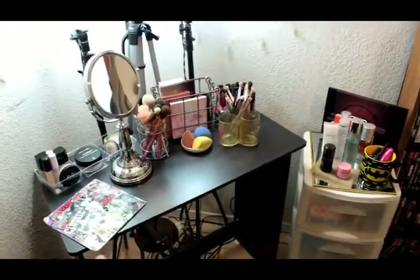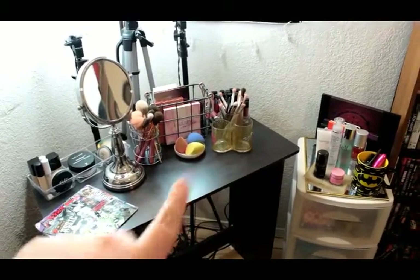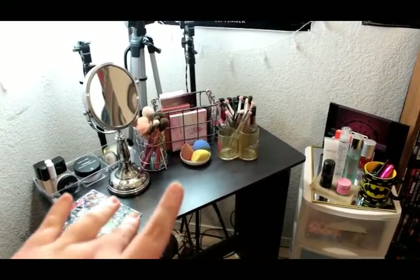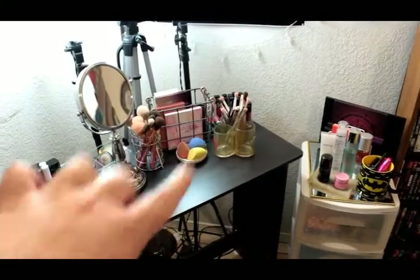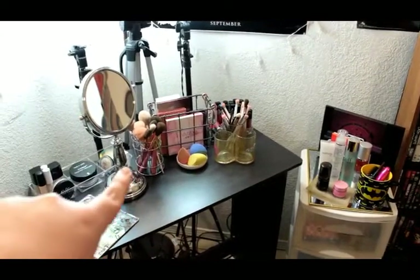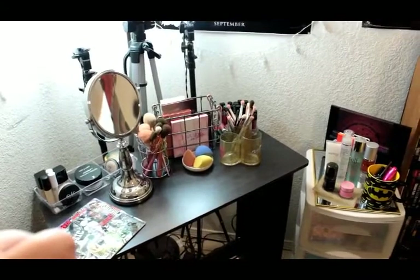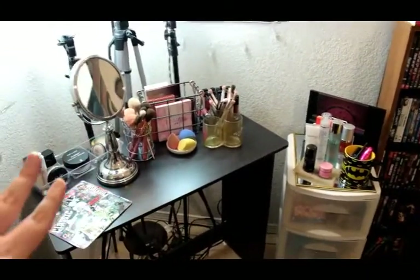This table I got from Amazon, it was $20. If I can find the link for it I'll post it, and anything else I got on Amazon I will post in the description. The mirror right here I got at Ross and it was $12.99. So let's go ahead and jump right into this because I'm excited to show you guys everything.